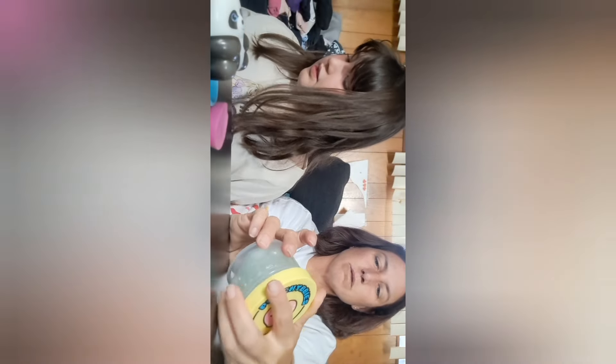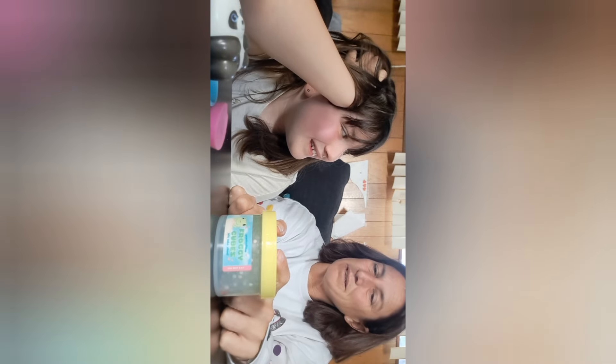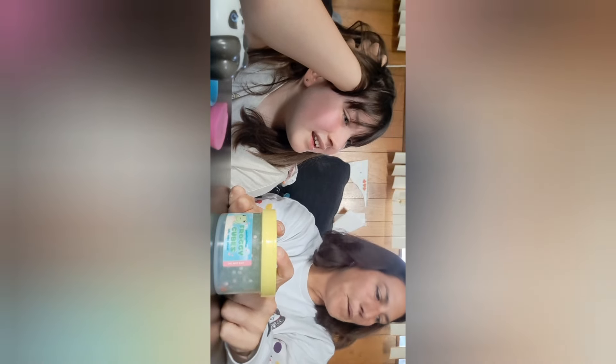Ratings for Froggy Cubes: smell is 4 out of 10 - it just smells like soap. ASMR factor is 9 out of 10. Texture is 7 out of 10. Overall score is 7 out of 10.